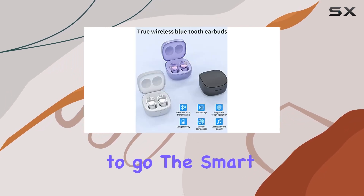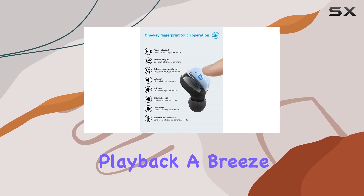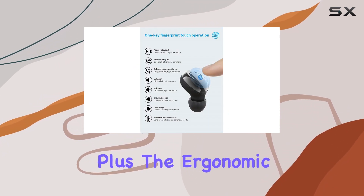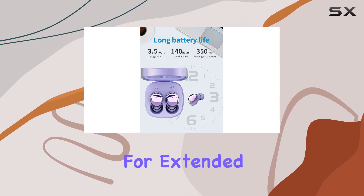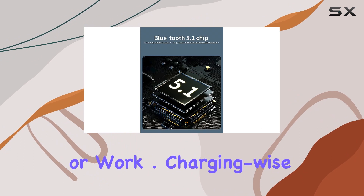The smart touch controls make handling calls and music playback a breeze. The ergonomic design and customizable fit with three ear tip sizes make them comfortable for extended wear during travel, gym sessions, or work.